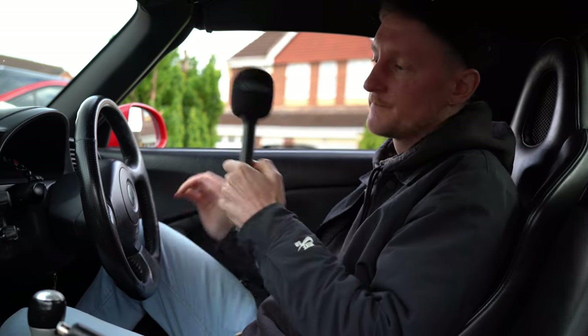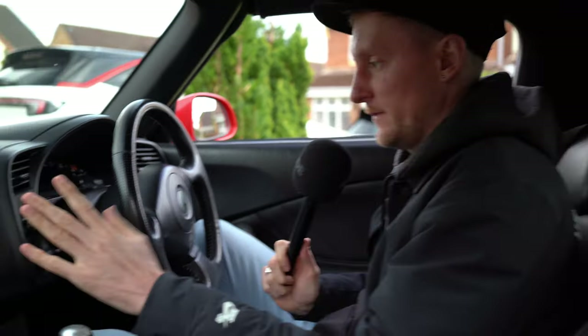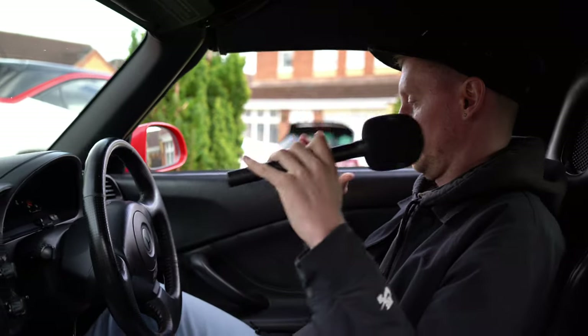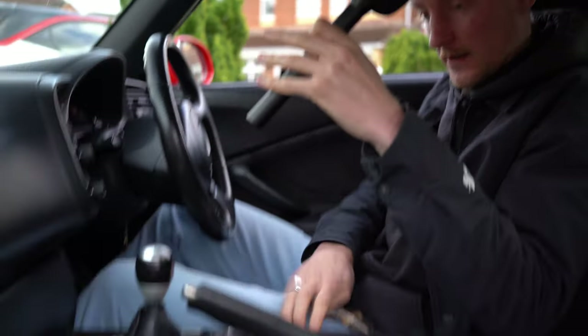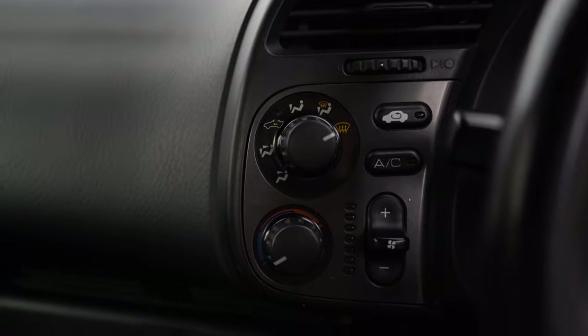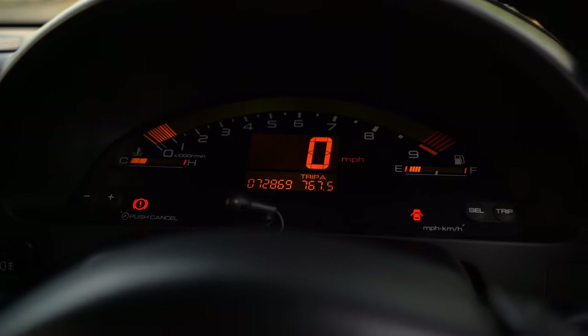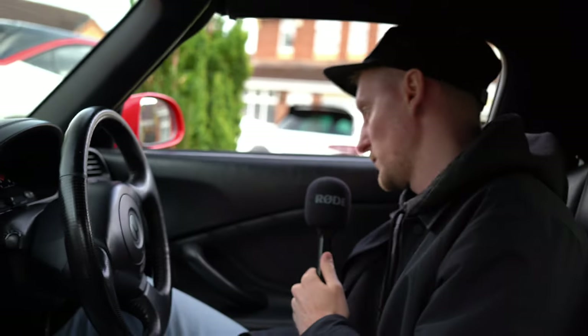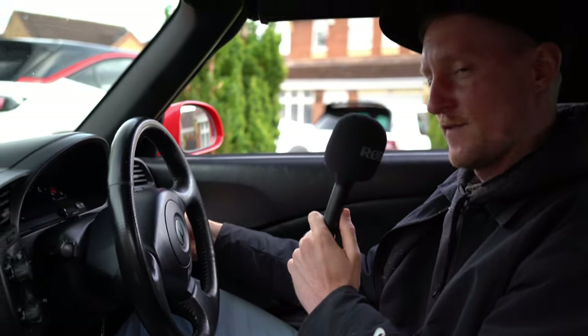We're inside the whip now. Right in front of me, it all sets straight off. I feel like I'm cocooned in a little pod, if I'm honest with you. It's quite small inside, especially with the big tunnel right there. The gauges on here are very retro. The outside of the car looks less retro than the gauges inside — all Japanesey. Very nice touch on them.